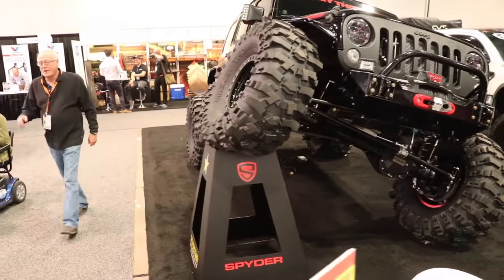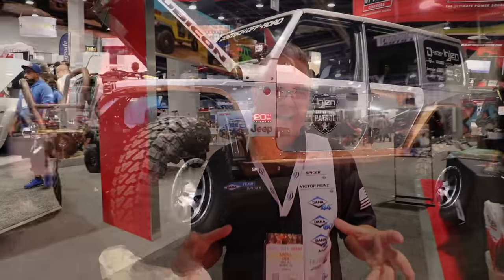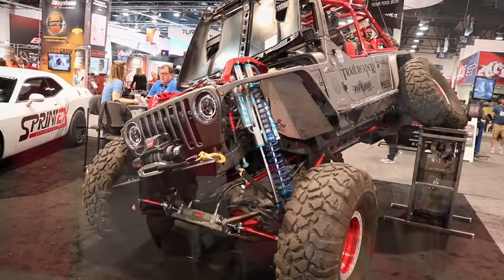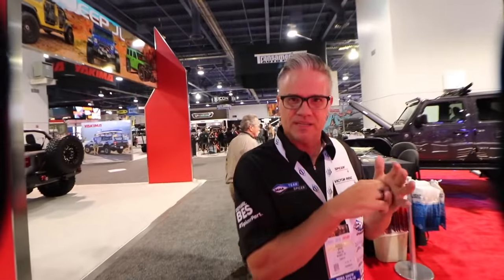We provide an Ultimate Dana 44 upgrade, and this 44 is a little beefier than say a Rubicon 44. It comes with a locker in it so it's selectable. It's got chromoly axle shafts already installed, so you've already got the more robust axle shafts. It's got thicker tubes, thicker brackets, and it's got a nodular iron diff cover — so when you're hitting rocks and trees and things, you're not gonna punch through the stamped steel cover. Keep your fluids intact. It's a great upgrade, and for the 37-inch tires it can handle the weight and handle the torque.